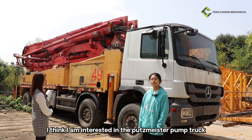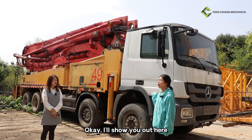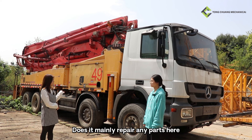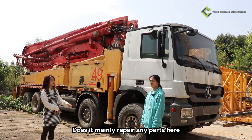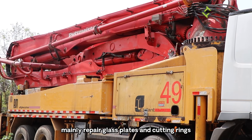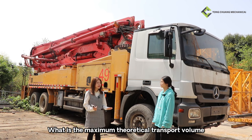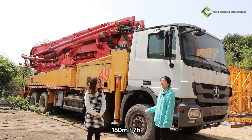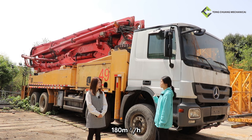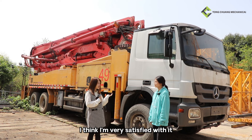Well, I think I'm interested in this Putsmeister pump truck. Okay, I'll show you around here. Does it mainly need to repair any parts? Yes, mainly the glass plates and cutting rings. That's good. So what's the maximum theoretical transport volume? 180 cubic meters per hour. Okay, I think I'm very satisfied with it.